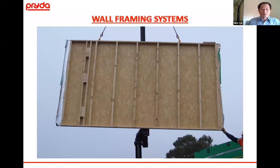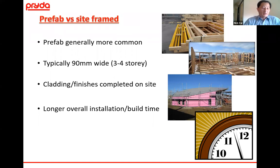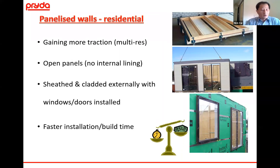Moving on to wall framing systems — looking at the basics of prefab versus site framed. Prefabricated wall frames are commonly seen up to three to four storeys with no problem, erected on site loose with cladding and finishes completed on site, but with the disadvantage of a much longer installation time. As we look at panelized systems for residential and moving into multi-res, they're gaining a lot more traction. We're looking at open panels where one side is clad — whether a sheathing or actual cladding — and windows and doors can be installed, offering value add to the customer in terms of increased efficiency and installation time.